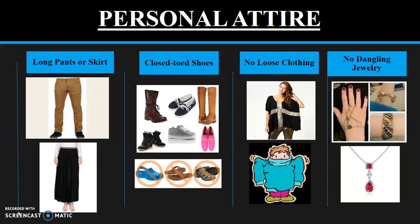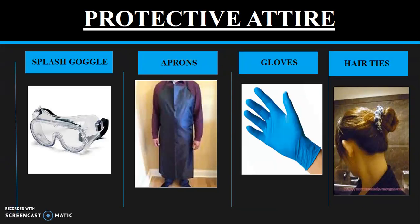All students must wear the appropriate splash goggles at all times where chemicals are handled. If chemicals are present, goggles must be worn.